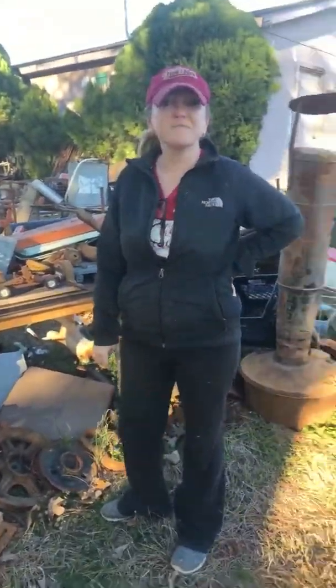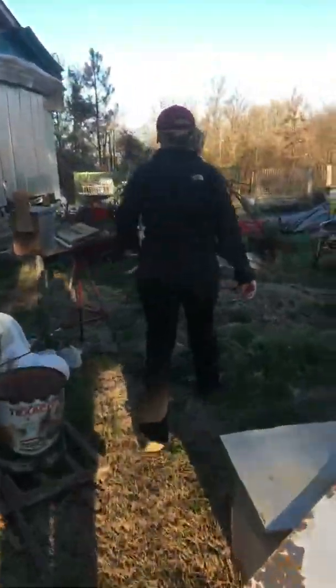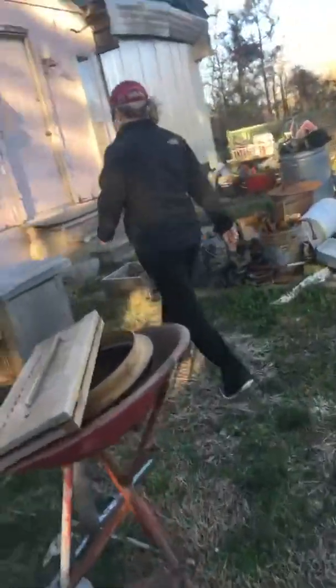I'm going to take some good stuff out there too. But since I was up here and I was unloading a picking haul that I had today — come on, I'll let you get a glimpse inside my building.